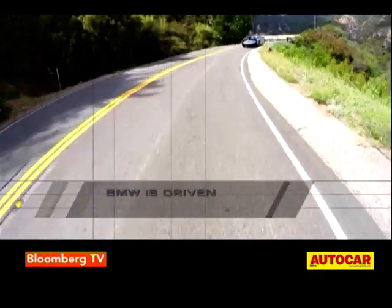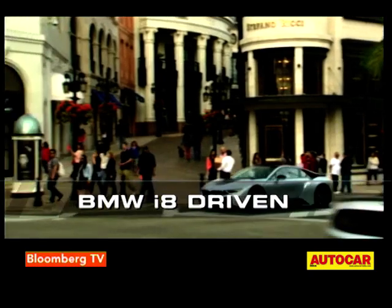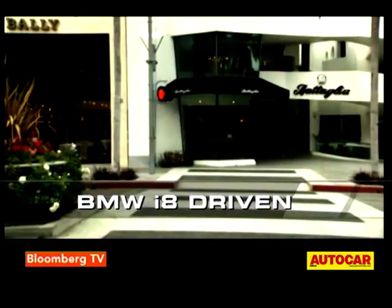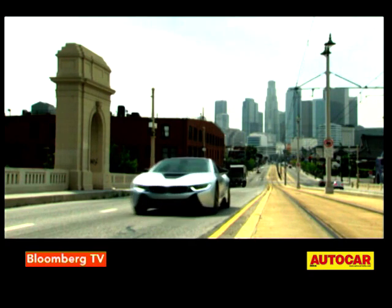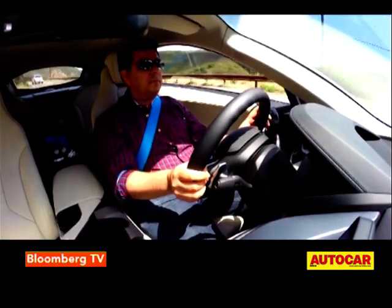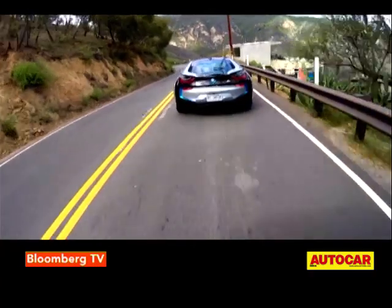Switch over to comfort mode and the i8 will cruise around cities effortlessly, with its adaptive dampers and eerily silent electric drive making it smooth, clean and effortless to drive around town. The real-world full electric range is about 24 kilometres, best used for short stints in traffic or to make ultra-quiet getaways from hotel foyers.